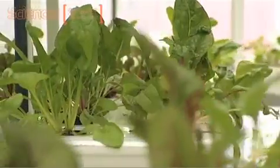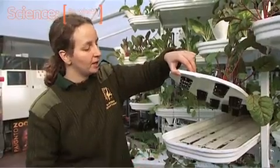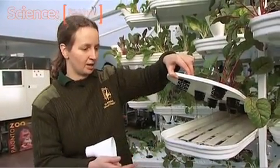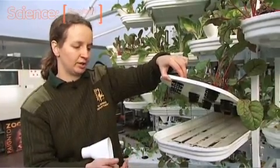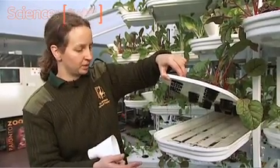The plants are growing in a bath of water. This water is changed each time the crop's watered, which allows fresh nutrients and oxygenated water to go in.